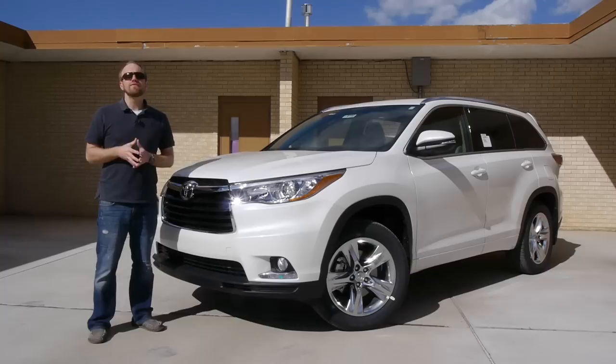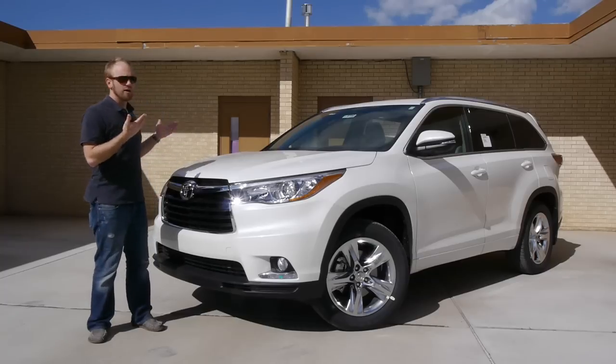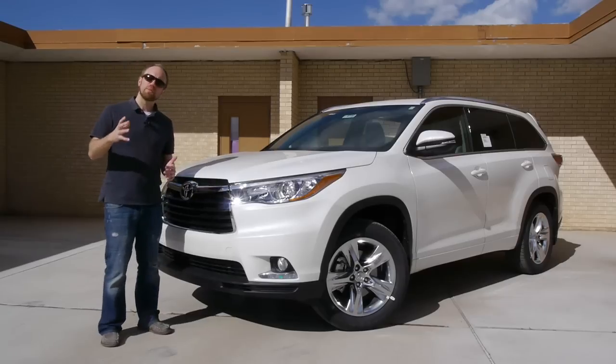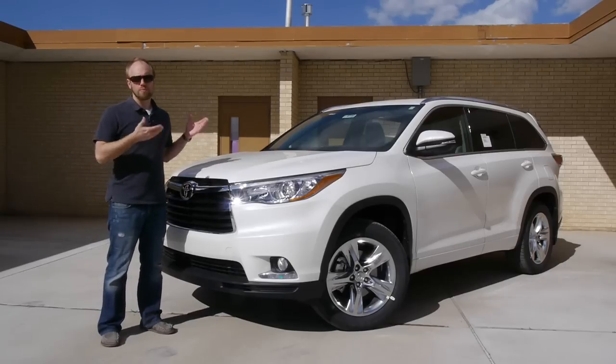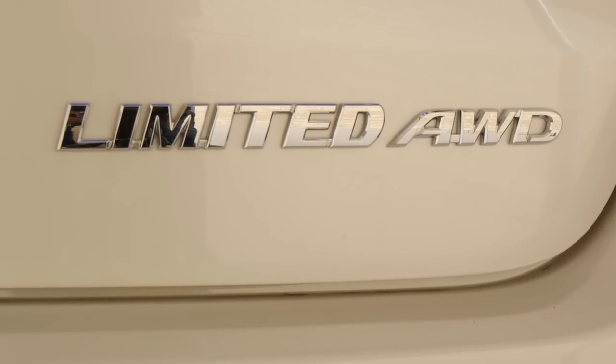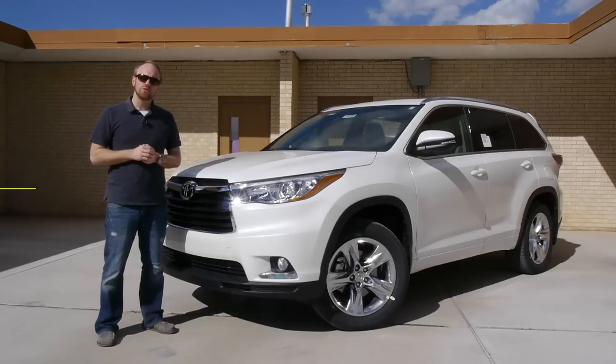By my count, there are at least 30 vehicles on the market that offer a third row. Now granted, they're not all crossovers, but nonetheless, it really does beg the question: why should someone buy this, the 2015 Toyota Highlander Limited? What does this have to offer that the others don't?